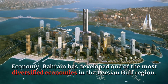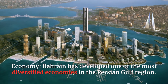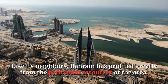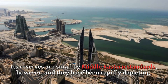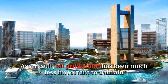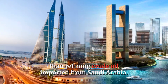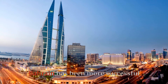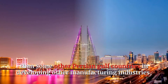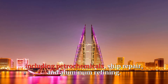Bahrain has developed one of the most diversified economies in the Persian Gulf region. Like its neighbors, Bahrain has profited greatly from the petroleum resources of the area. Its reserves are small by Middle Eastern standards, however, and they have been rapidly depleting. As a result, oil production has been much less important to Bahrain than refining crude oil imported from Saudi Arabia. Bahrain has been more successful than some other Persian Gulf countries in developing other manufacturing industries, including petrochemicals, ship repair, and aluminum refining.